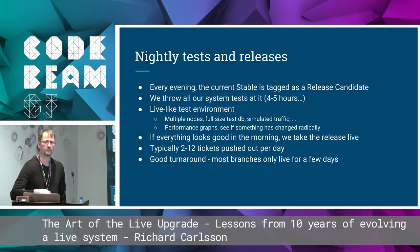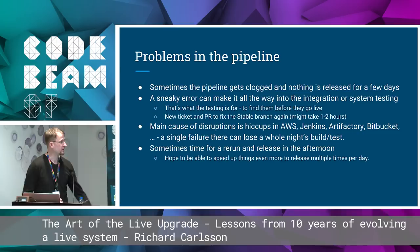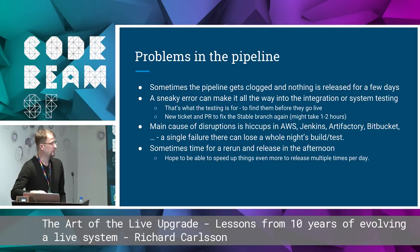Most branches for developers tend to live only for a few days; if it's a big project, maybe a couple of weeks. Sometimes the pipeline gets clogged and nothing gets released for a few days. A sneaky error can make it into integration or system testing, and you need to fix it before you can release anything. The main cause of disruptions is typically small hiccups in AWS, Jenkins, Artifactory, or Bitbucket, which can ruin a whole night's testing. Sometimes we have time for a rerun and a release in the afternoon, and we hope to release maybe twice a day. On the whole, we're pretty satisfied — it's a good pipeline.